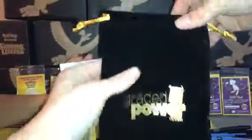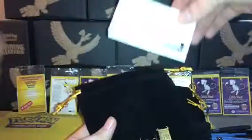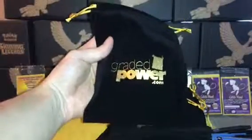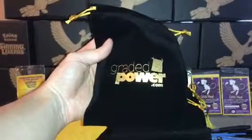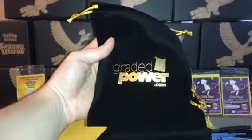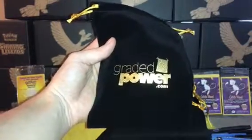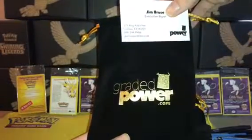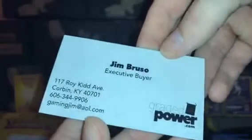Definitely be giving some of these away. If you want to get one of these with some pens, and we'll also send you a card from Graded Power — comment, like, subscribe, and we'll definitely put you in a drawing. We'll be sending 20 of you a bag, some pens, and a card to check out Graded Power.